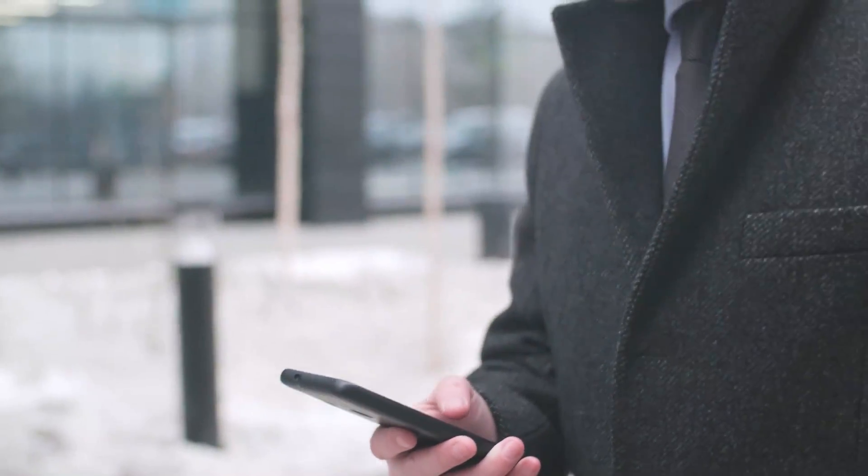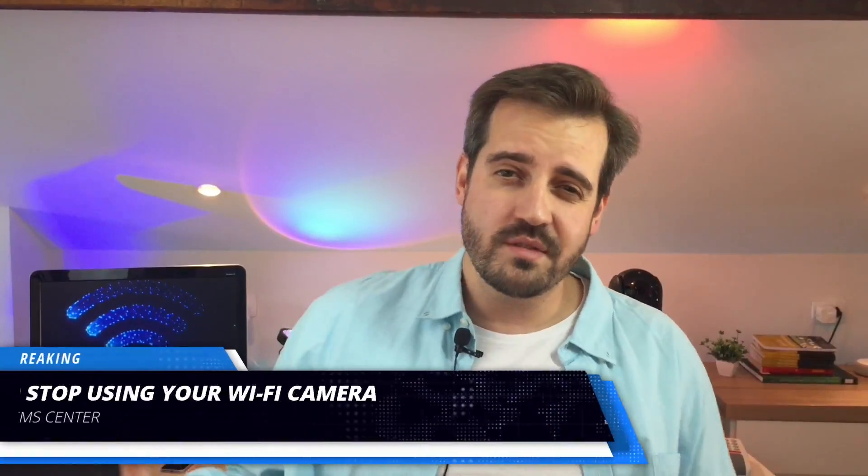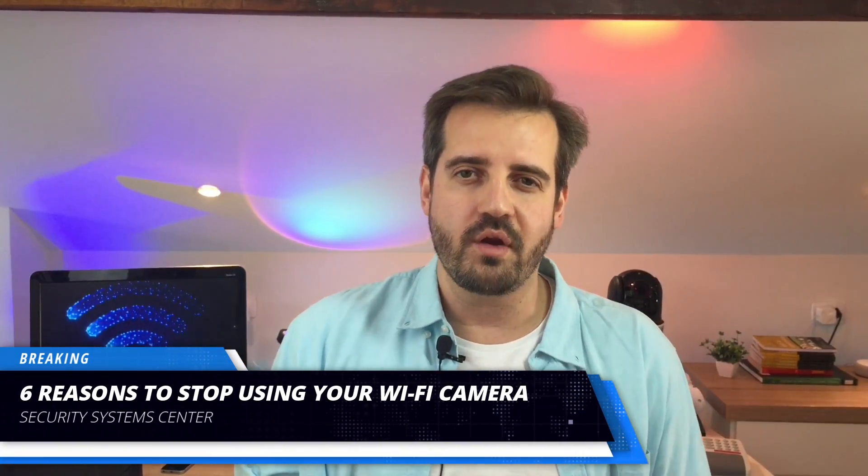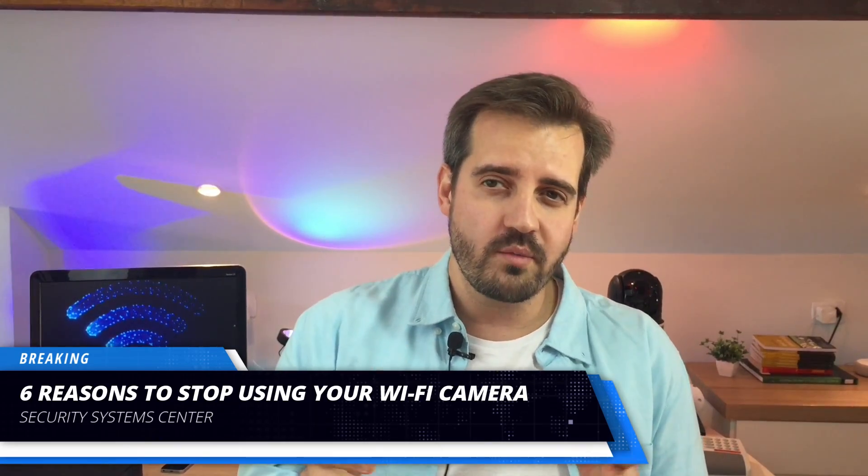For these comfort monitoring systems, it's okay to have a Wi-Fi camera — you won't be in danger if something happens. But the problem is when you rely on the system to keep your family or business safe, thinking you'll receive notifications anytime something happens while you're out working or traveling. So let's review the six reasons to stop using your Wi-Fi camera right now, or stop providing it as a solution in your projects. The most important reason is at the end of this video.